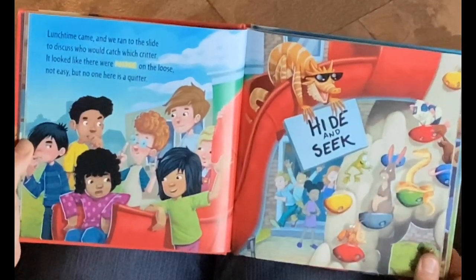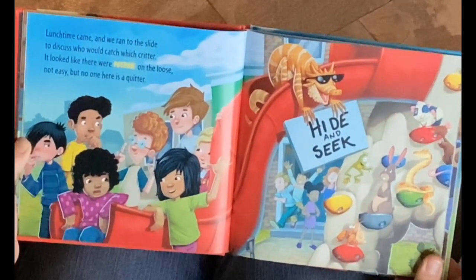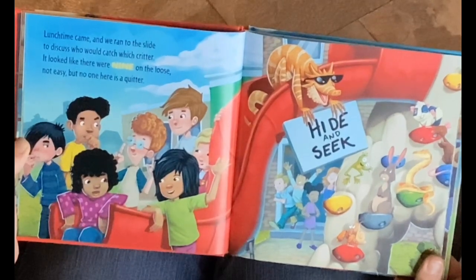Lunchtime came, and we ran to the slide to discuss who would catch which critter. It looked like there were nine on the loose. Not easy, but no one here is a quitter.